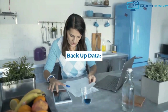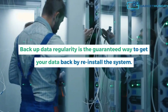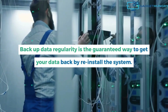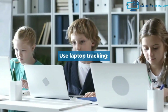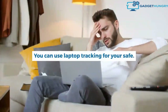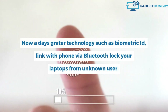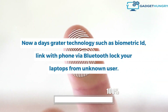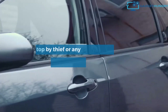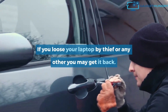Backup your data regularly — this is the guaranteed way to get your data back by reinstalling the system. Use laptop tracking for your safety. Nowadays, greater technology such as biometric ID linked with your phone via Bluetooth can lock your laptop from unknown users. If you lose your laptop to a thief or any other way, you may be able to get it back.